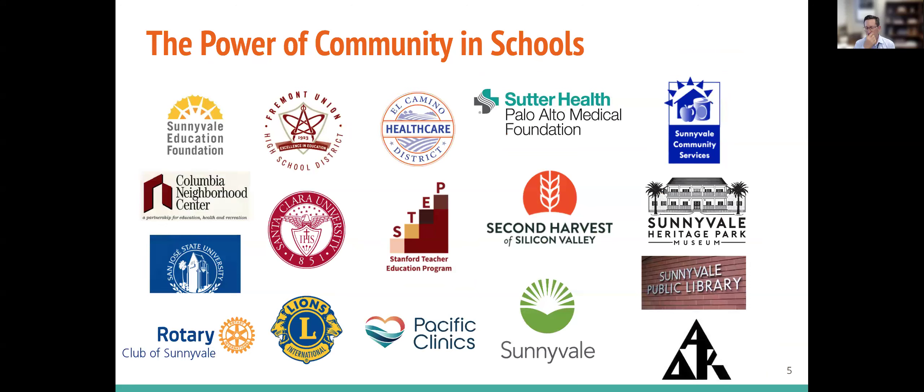This slide shows that over the years, we have many local agencies, local nonprofits, and universities that have supported our schools in many other ways. And the parcel tax is another way that historically the community has supported Sunnyvale School District schools.